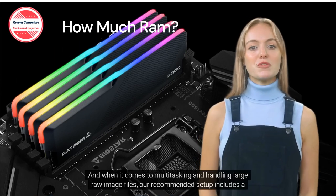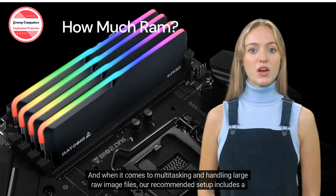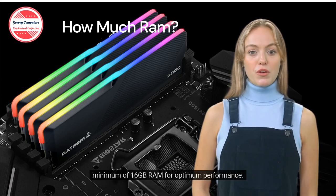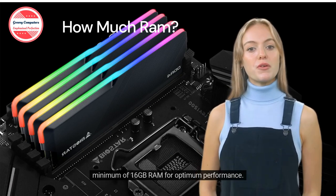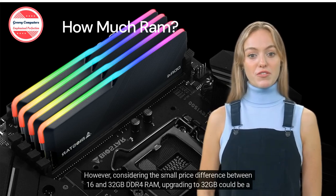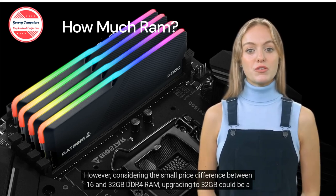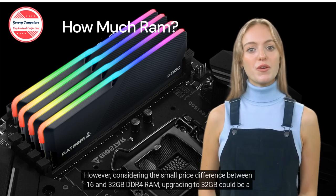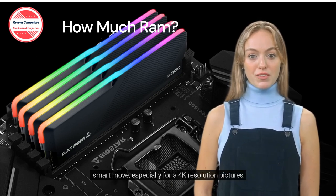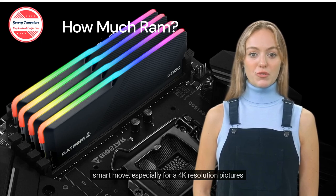And when it comes to multitasking and handling large raw image files, our recommended setup includes a minimum of 16GB RAM for optimum performance. However, considering the small price difference between 16 and 32GB DDR4 RAM, upgrading to 32GB could be a smart move, especially for 4K resolution pictures.